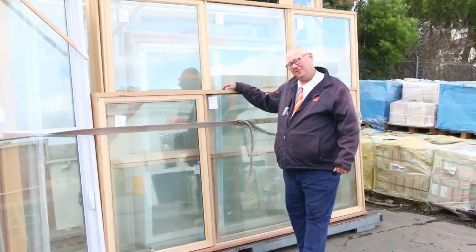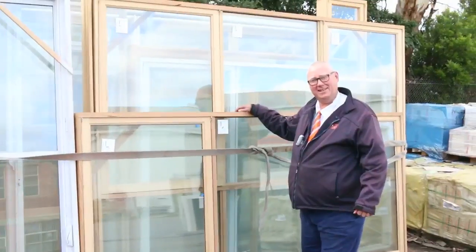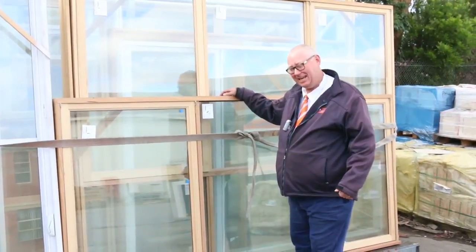G'day, Michael from Fowler here once again for the Tuesday afternoon preview for tomorrow's auction, Wednesday the 10th of May 2017 at 10am.